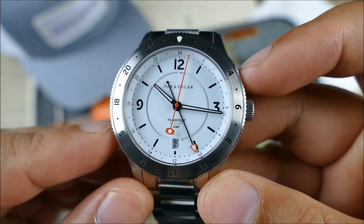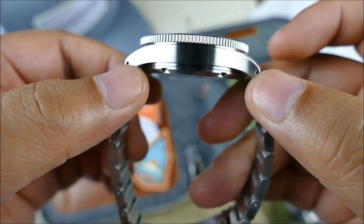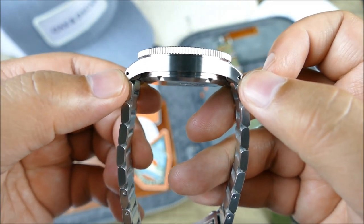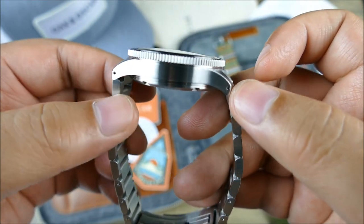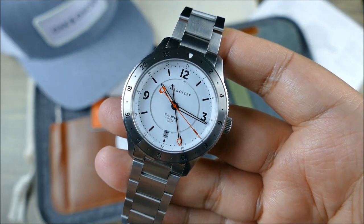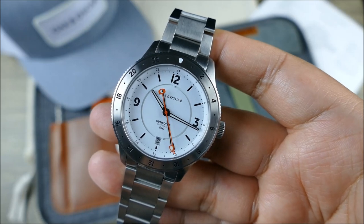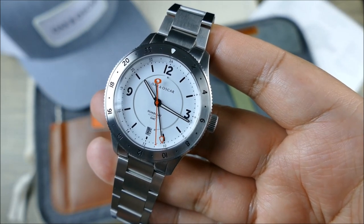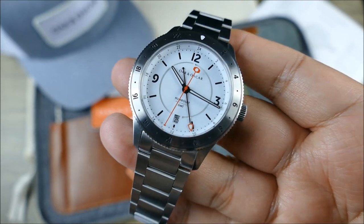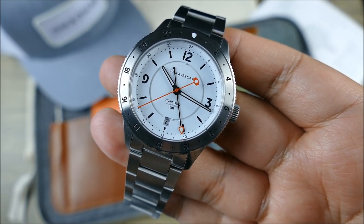Getting into the dimensions: it's 39.5 millimeters across from my calipers, 12.5 millimeters thick, with a 47.2 millimeter lug-to-lug. Really nicely sized for most wrists, and it doesn't need any tricks to shrink down — it's actually well-sized and proportioned right out of the box. Everything is in 316L stainless steel, fully brushed all over the case.